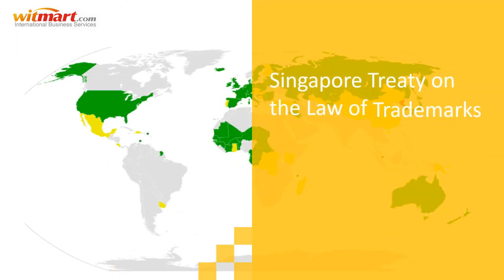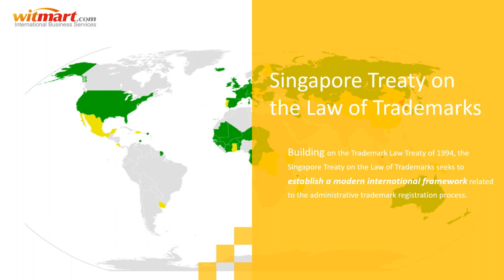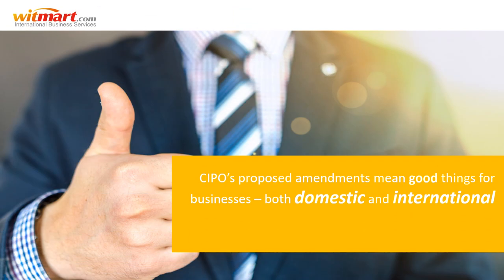Lastly, the Singapore Treaty on the Law of Trademarks of 2009. Building on the Trademark Law Treaty of 1994, the Singapore Treaty seeks to establish a modern international framework related to the administrative trademark registration process. This too will streamline trademark applications in foreign jurisdictions that have ratified the treaty.